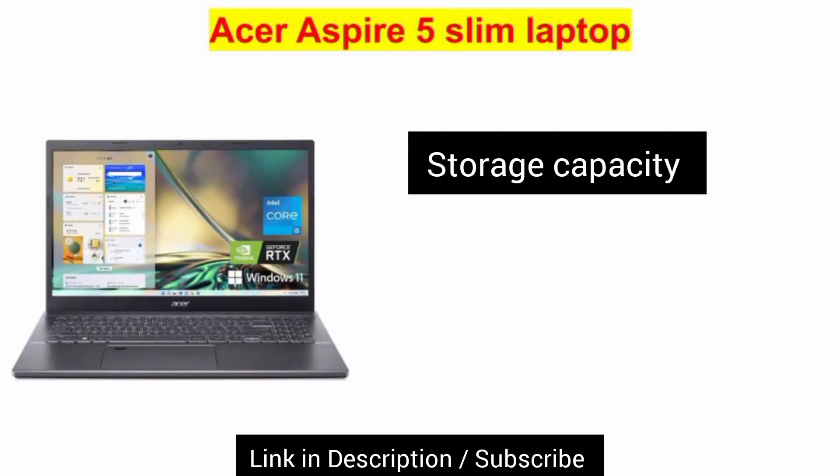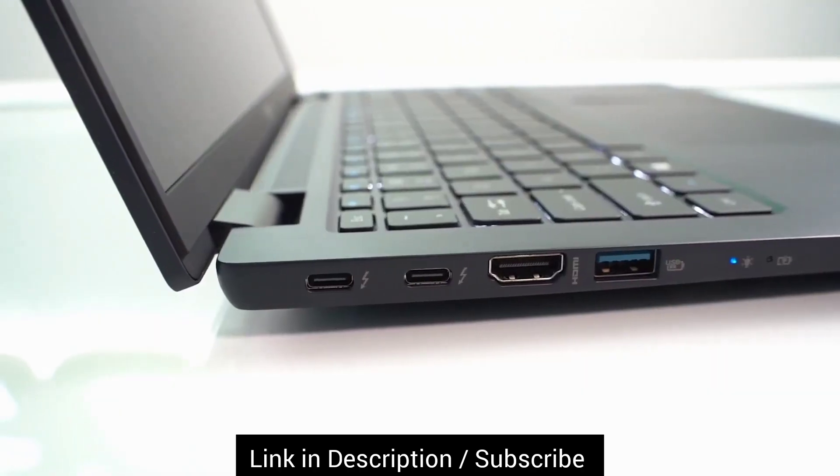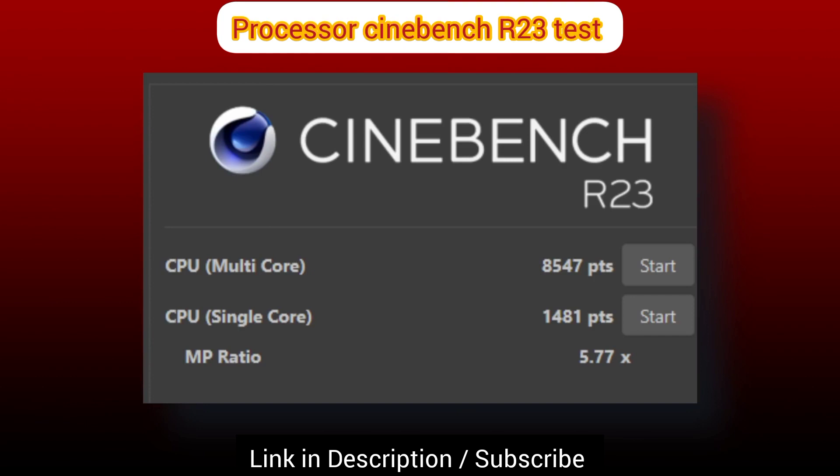It has a 512GB NVMe SSD, which boots the laptop quickly and loads applications faster. You can also upgrade the storage capacity up to 1TB SSD easily, which is great in this budget.